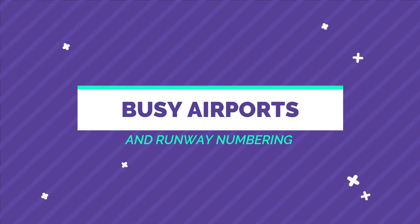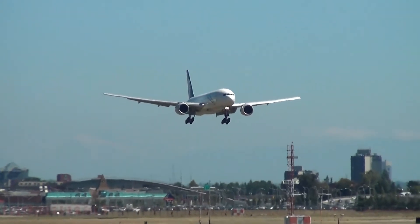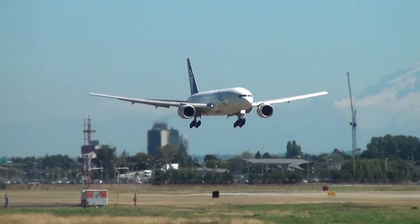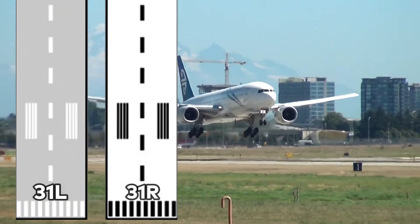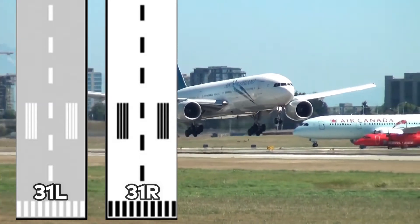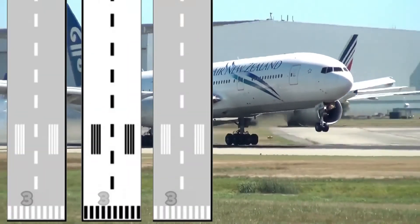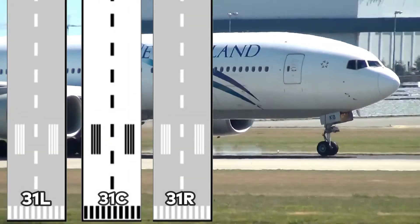Busy airports and runway numbering. Some airports are busier than others. Airports that have two parallel runways going in the same direction are designated as the left or right runway with an L or R. In this case, runway 31 would be called 3-1-R or 3-1-L. If there are three parallel runways, the designation of C will be assigned to the runway in the center — giving you 31-L, 31-R, and 31-C.